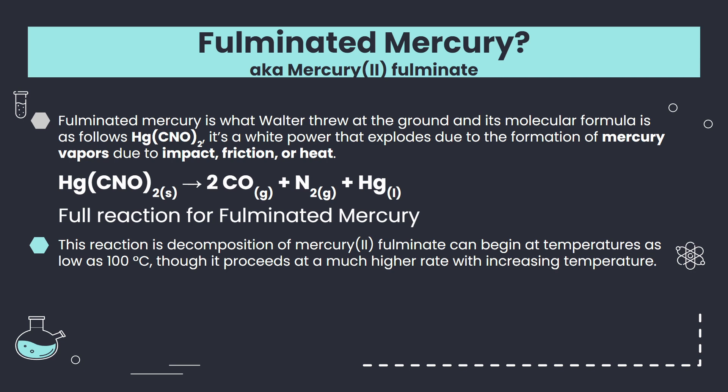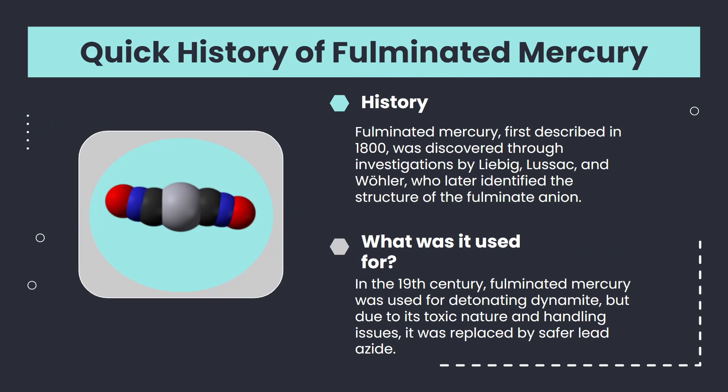This is the full reaction of fulminated mercury. Mercury and CO-N2 react to decompose into CO, N2, and Hg — which is mercury — with CO as a gas, N2 as a gas, and mercury as a liquid. This reaction is a decomposition of mercury-2-fulminate, where it breaks down into the two gases and mercury as a liquid. It can begin at temperatures as low as 100 degrees Celsius, though it proceeds at much higher rates when increasing the temperature.